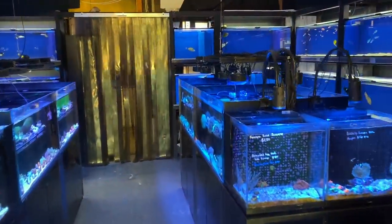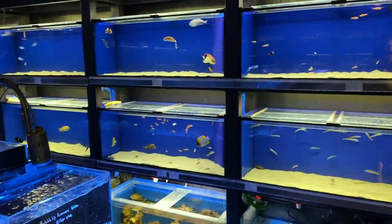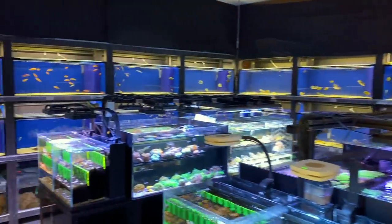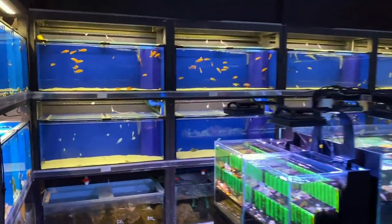Last time we were here we covered the fish — now there is a whole heap of new fish in stock as well, but in the sake of keeping this video less than an hour long, we're just going to focus on the corals this episode.